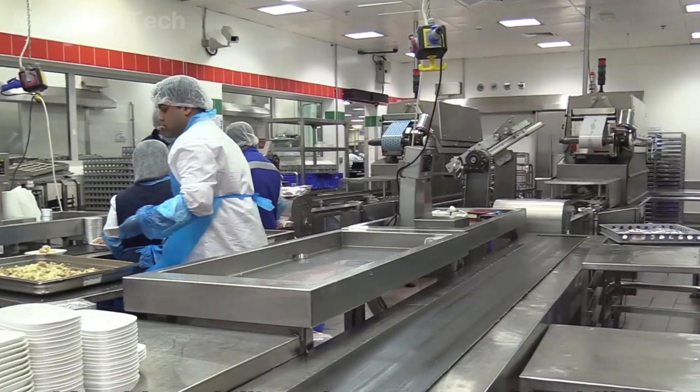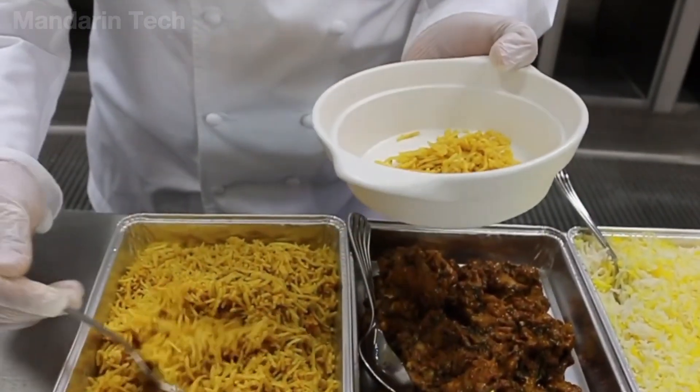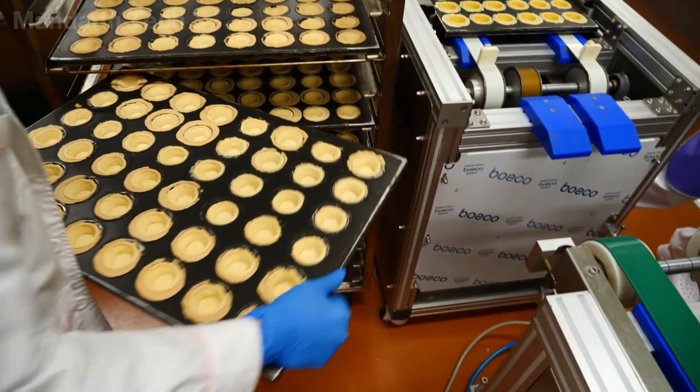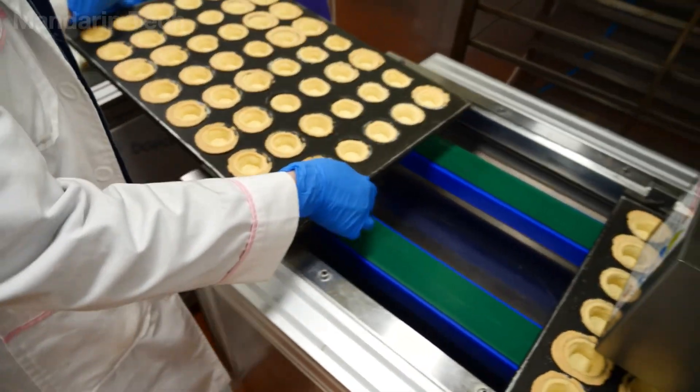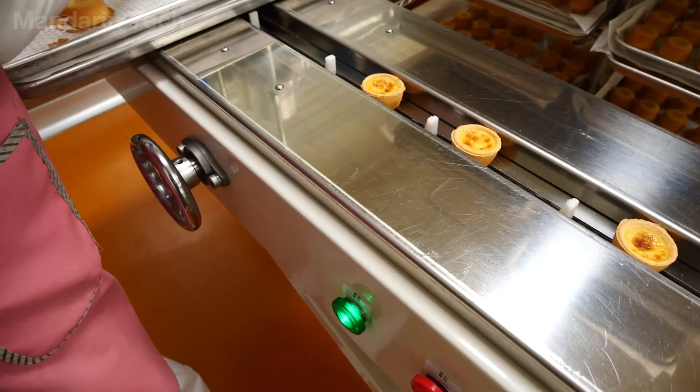In addition, there is a dedicated kitchen for special meals serving dietary or religious requirements. The bakery operates independently, where all bread, pastries, and desserts — from chocolate chip muffins to cheesecake — are produced fresh on site.